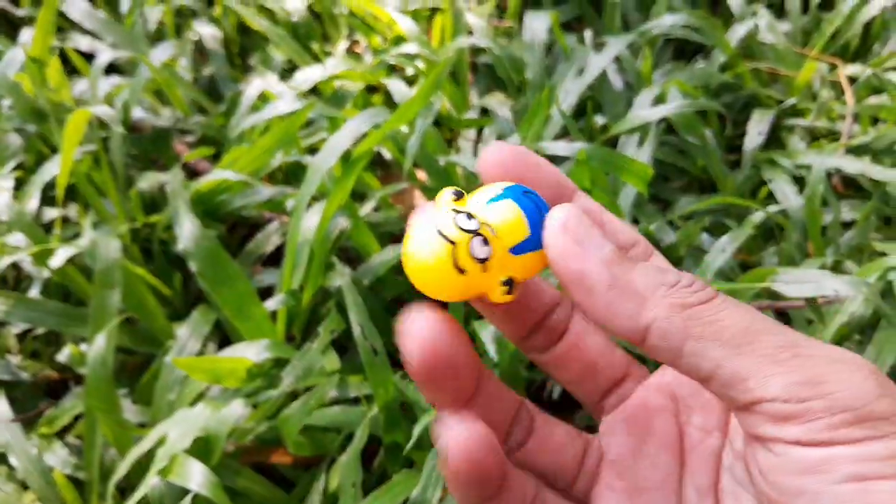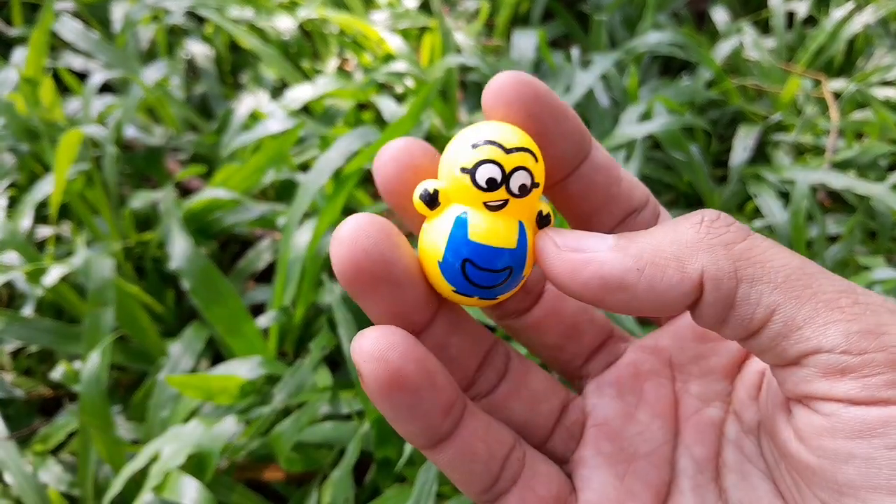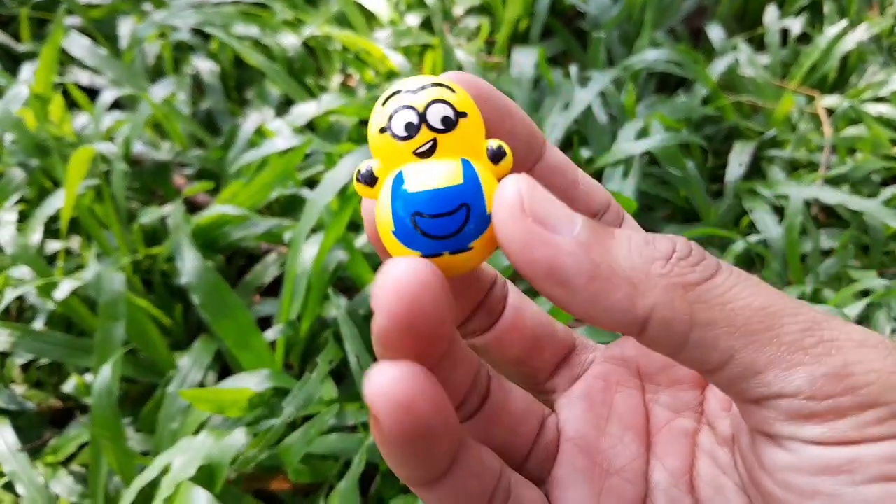Oh itu kuning-kuning apa itu teman-teman, ngumpet di bawah sini? Wow ini ada karakter Minion teman-teman, warna kuning! Teman-teman jangan lupa subscribe ya biar tidak ketinggalan video lainnya. Dadah, Assalamualaikum!